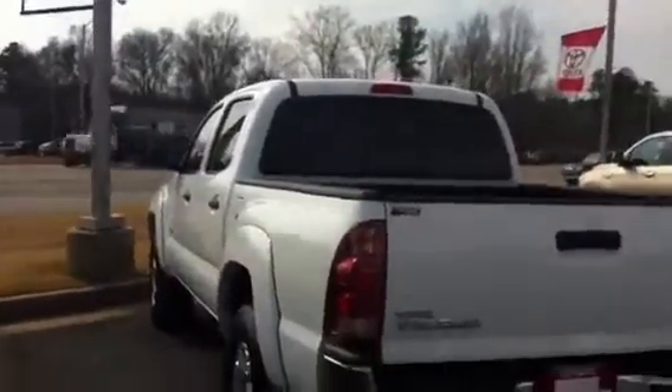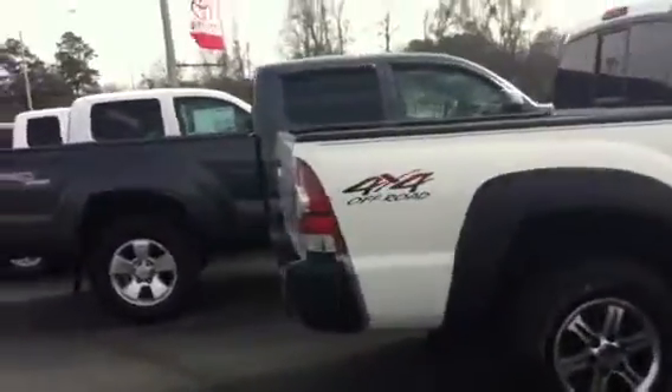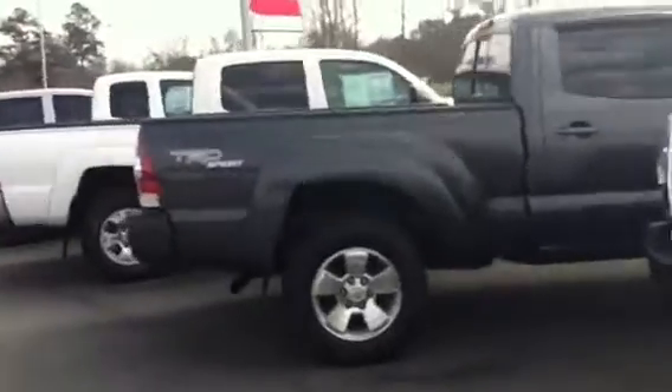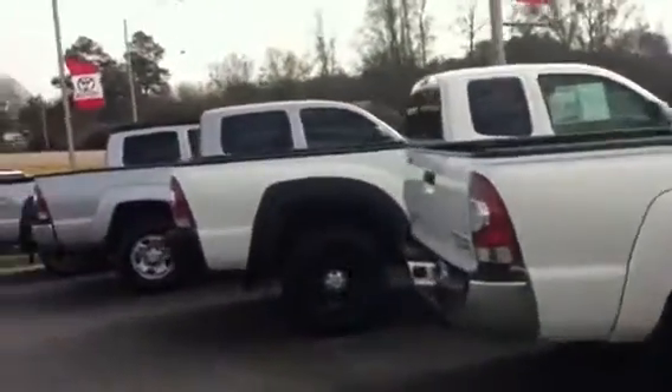Here is our white one. This one is our pre-runner V6 SR5. Our red one. We have some that are four-wheel drive, V6, TRD packaging, TRD Sport, and TRD Off-Road.